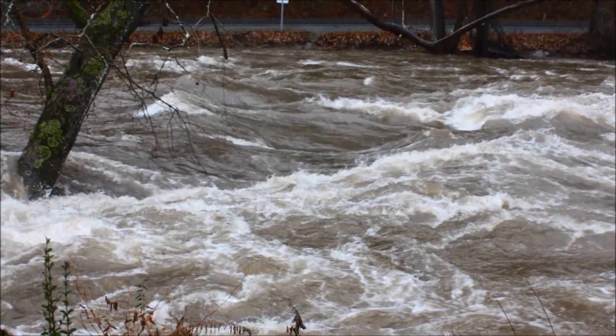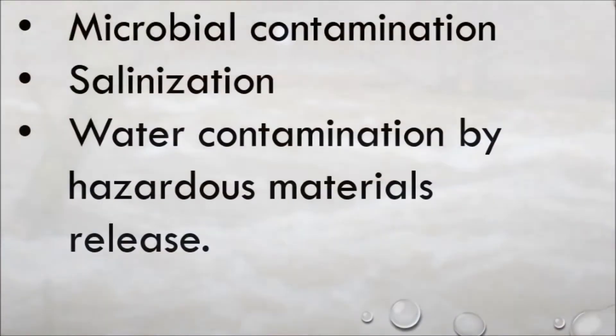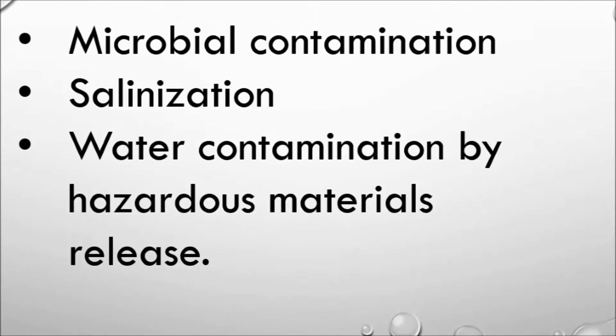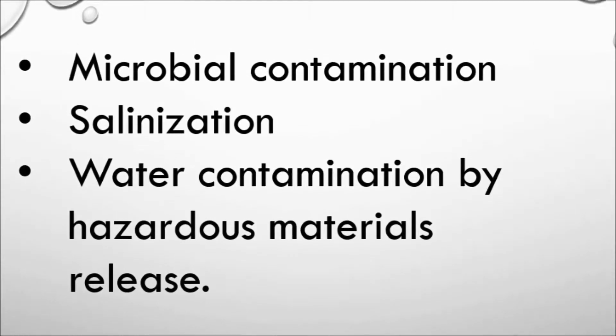Natural disasters such as flooding also add to worsening water conditions. They can increase microbial contamination, salinization, and water contamination by hazardous materials released. In response, water purification projects have been utilized to combat dirty water.